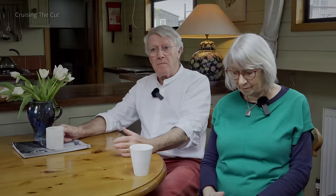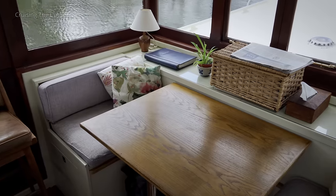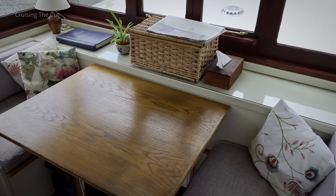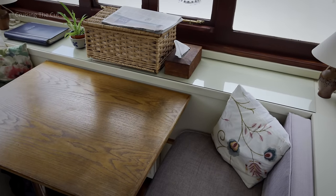I don't know what the technical term would be, but it's very easy to manage. At the back of the wheelhouse is a comfortable seating area with table, perfect for reading the paper with a cup of tea and a pastry on a sunny morning.